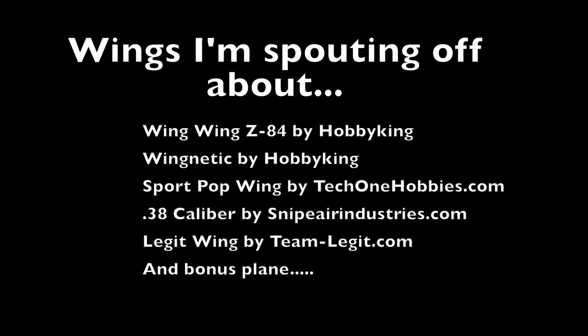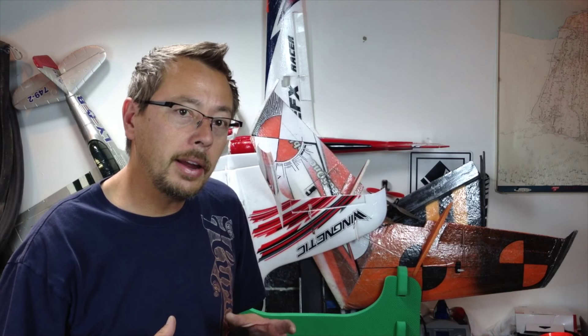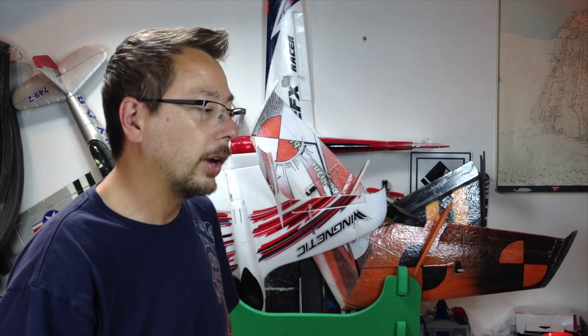What up everyone, this is Jeff with 7demo7 and welcome to my five-wing shootout. I've been flying wings recently and I love how simple and unique they are to fly. I've got about five different wings here and all of them have their own qualities. I'm going to do some comparisons, though it's not going to be apples to apples because they are different sizes, different shapes, and from different manufacturers.